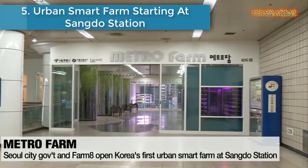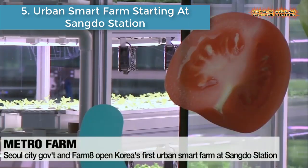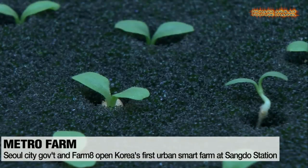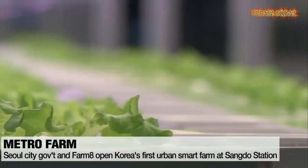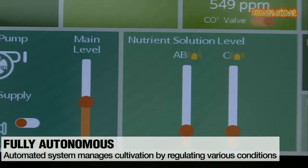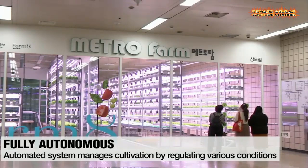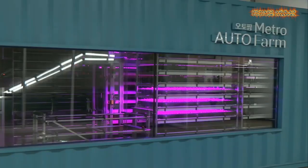Number 5: Urban Smart Farm starting at Sangdo Station. In Sangdo, a subway station serving a southern Seoul residential neighborhood, Korea's first metro farm — an urban underground station farm — has launched. A second has just started operation and two more are under construction.